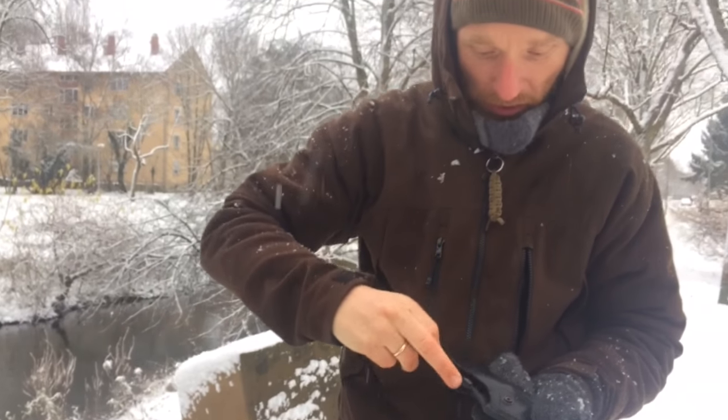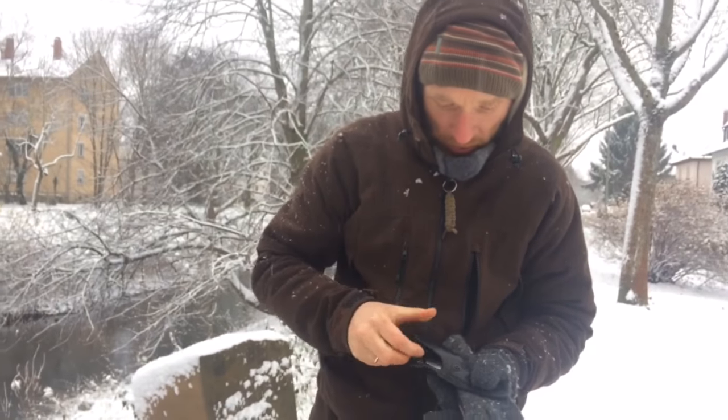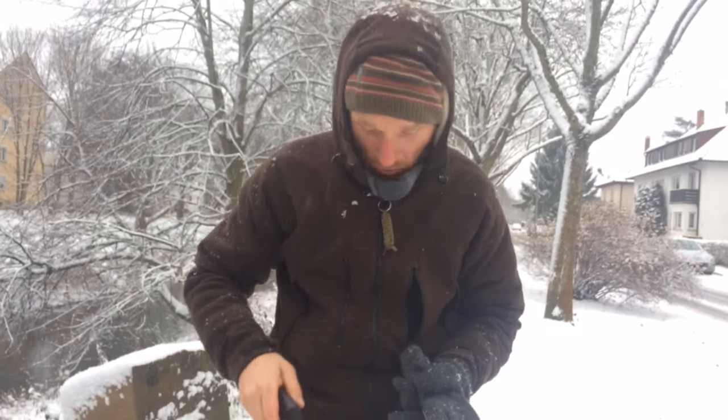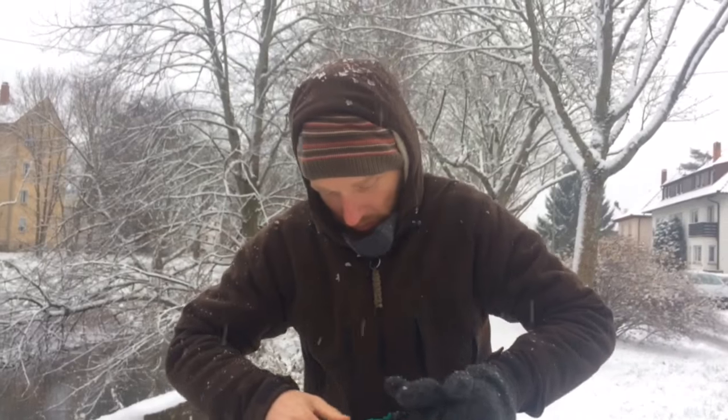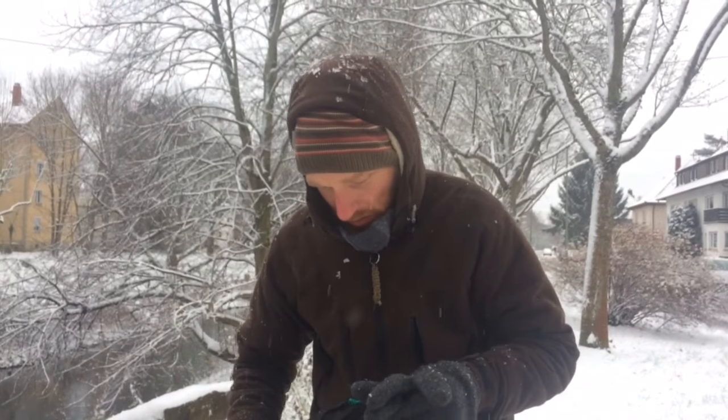Those are the three best fixed-blade knives which I wanted to show you. And I wanted to give you a video answer to your summery challenge.